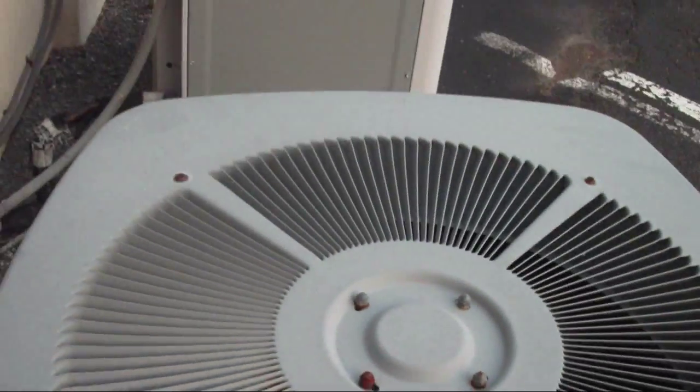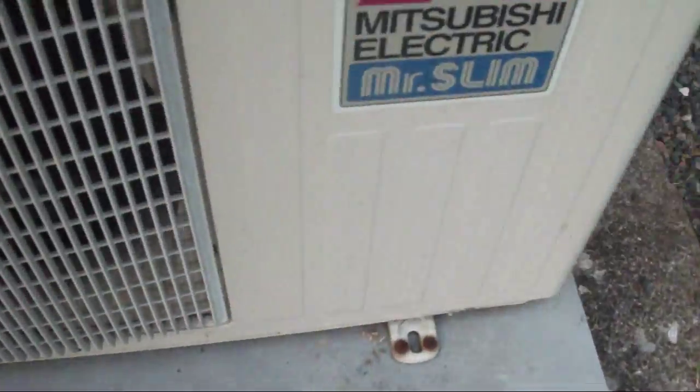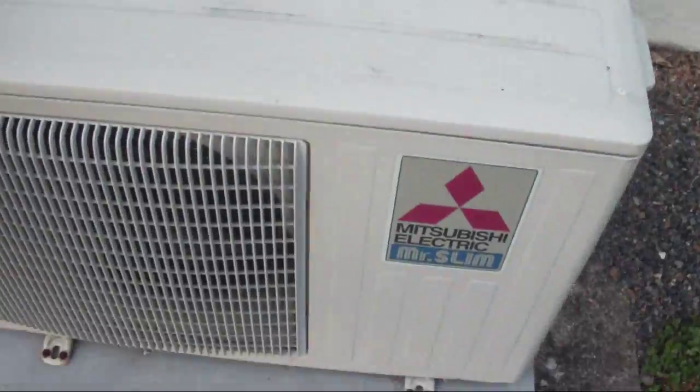This one is from 2000, and these are both from 2001. This is a Mitsubishi Electric Mr. Slim.